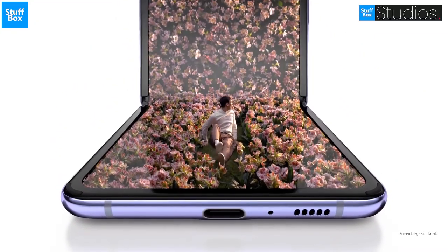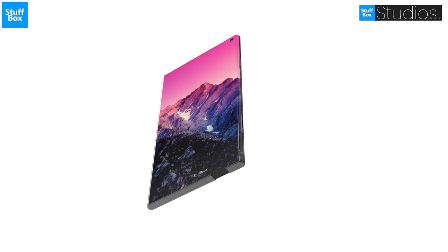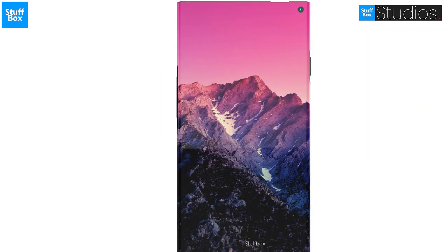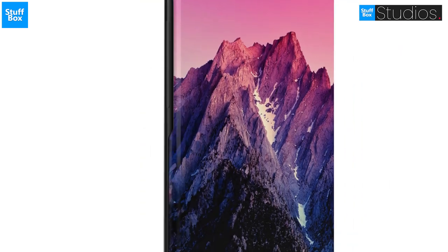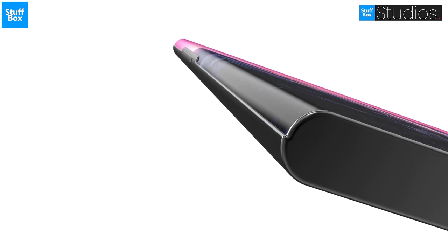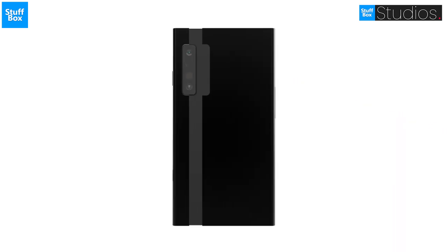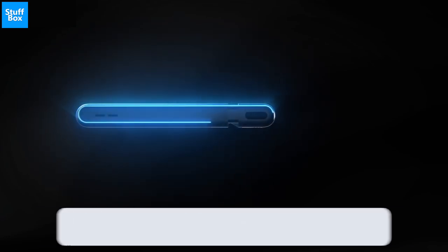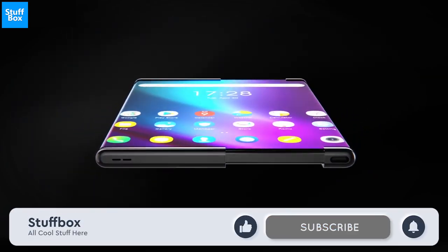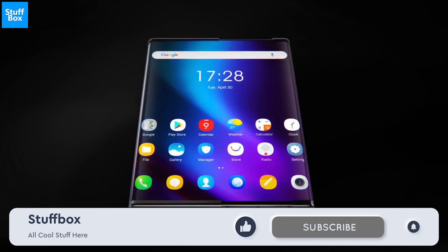Unlike most foldable phones, which open or close like a book or clamshell, the process is pretty magical and gives the impression that the phone is expanding out of nothing. I have to say it looks cool. Here's how it is supposed to work: a flexible display curves around the side of the device with the back half of the screen hidden inside the phone. Press a button and motors on the inside slide the phone open, unrolling the back half of the screen so you can have a larger display.